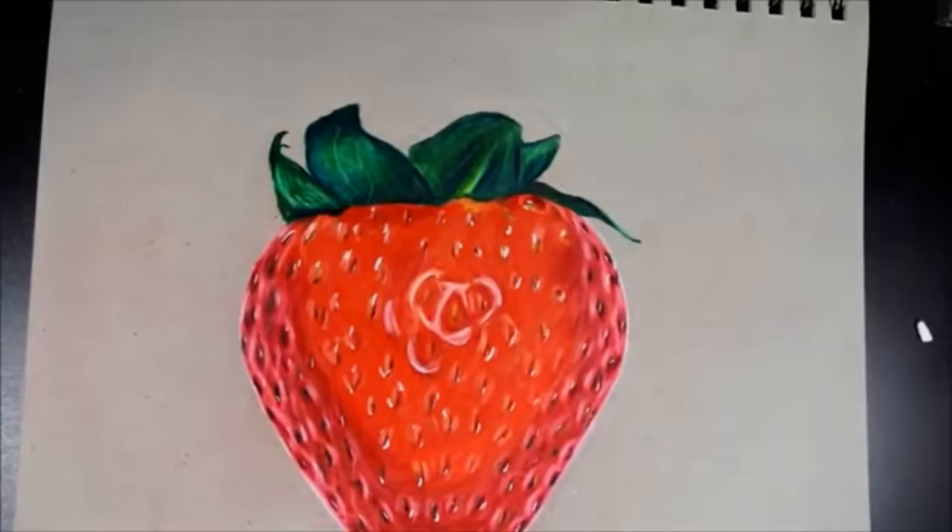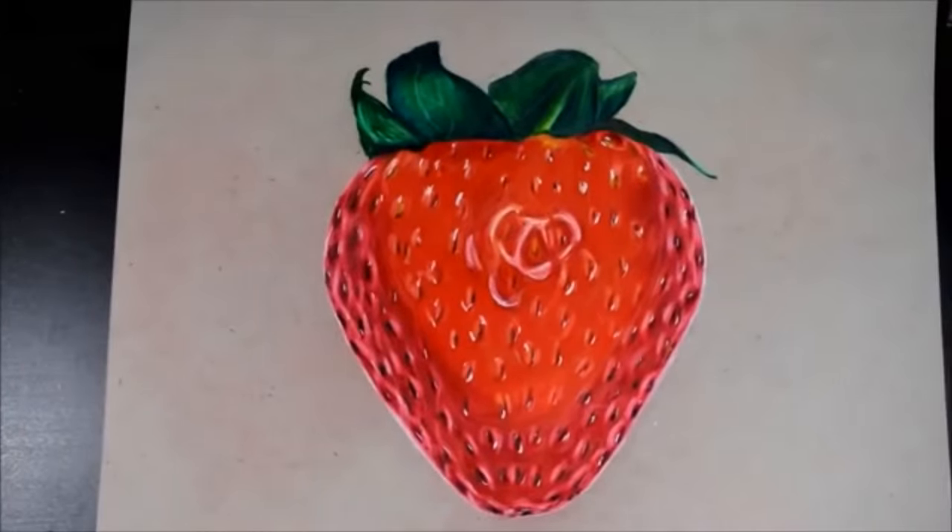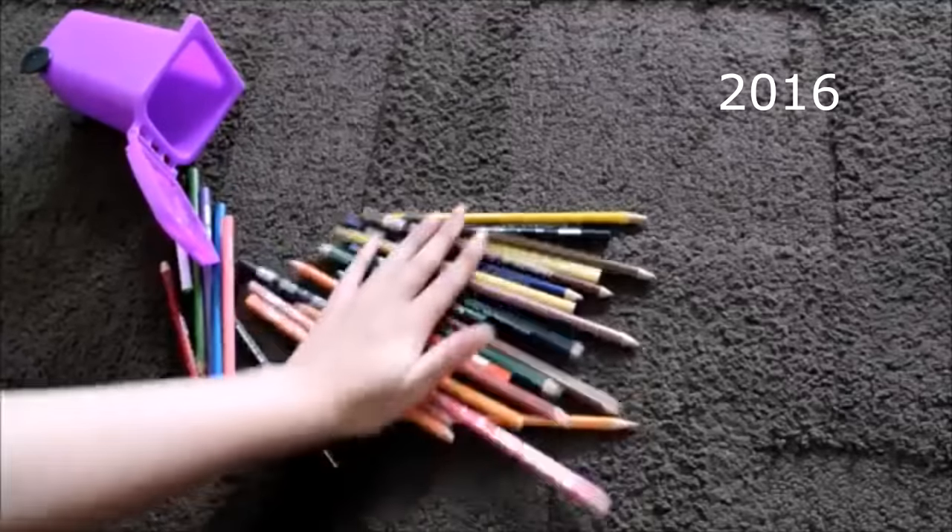Hey guys, what's up? It's Rae here and welcome back to my channel. As you guys know, or maybe not know, these are Prismacolor Premier Colored Pencils. These are some of my absolute most favorite colored pencils around. I have used them in so many videos, for so many drawings, and truly for a very long time when it came to art supplies, colored pencils — specifically Prismacolors — were my go-to.